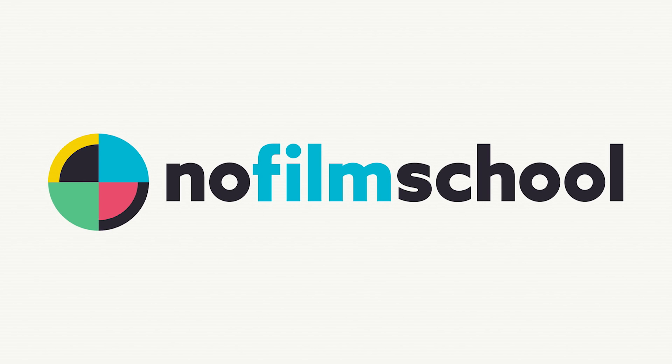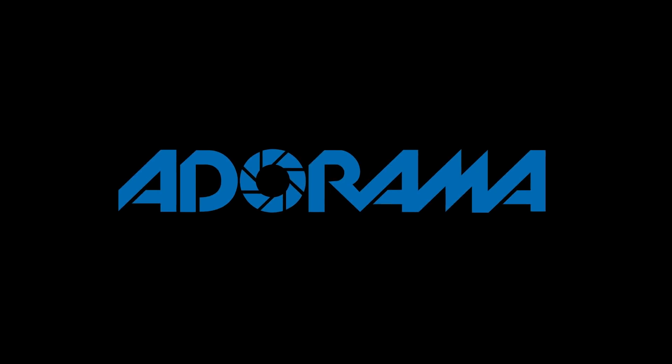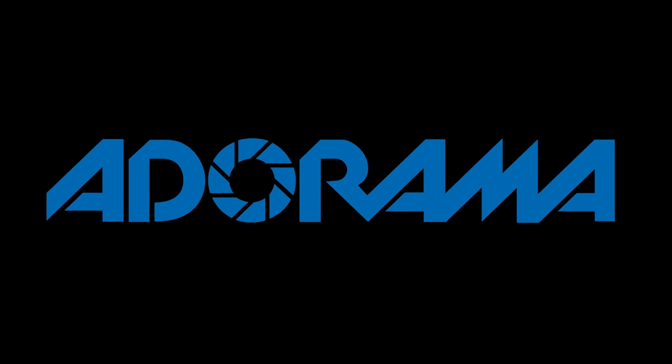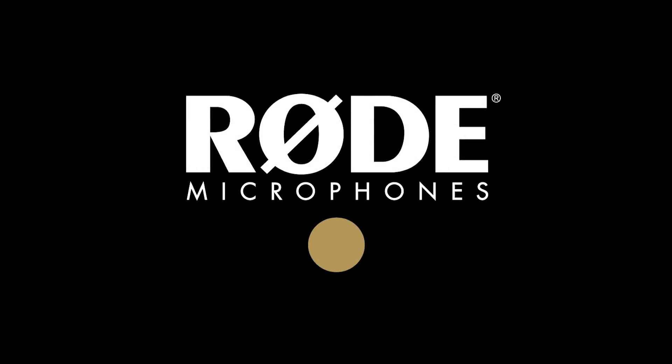No Film School's coverage of NAB 2018 is brought to you by Blackmagic Design, creating revolutionary solutions for film, post-production, and television; Adorama, the world's only full-service destination for photo, video, and electronics; and MyRoadReel, the world's largest. Register now at MyRoadReel.com.